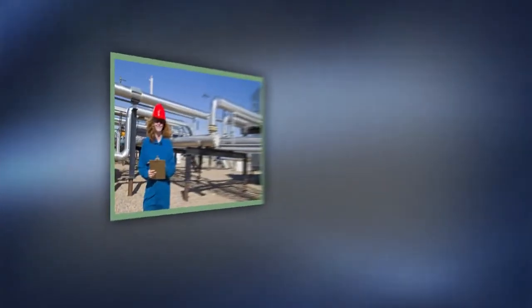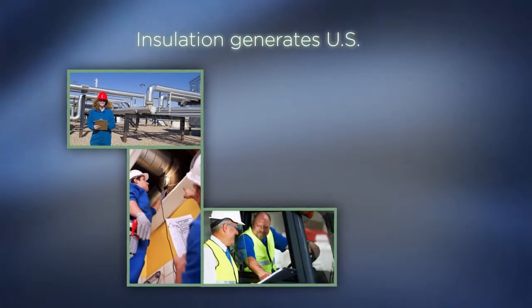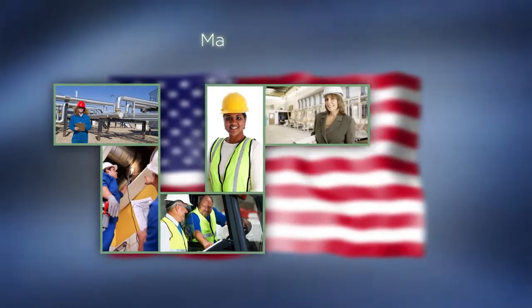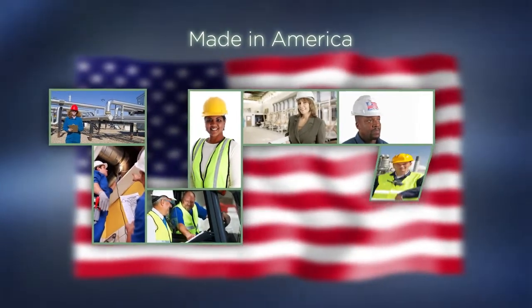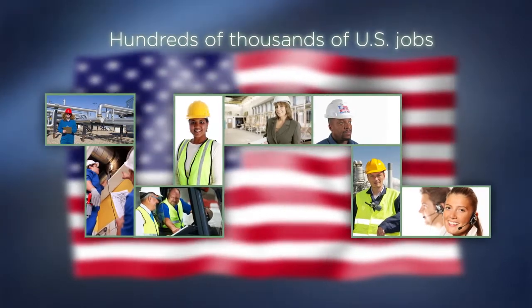The decision to insulate and maintain your insulation system generates U.S. jobs. Most mechanical insulation is made right here in America and provides hundreds of thousands of jobs each year for U.S. companies.